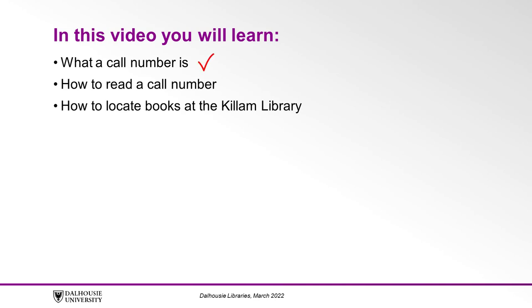In this tutorial, you will learn what a call number is, how to read a call number, and how to locate books at the Killam Library.